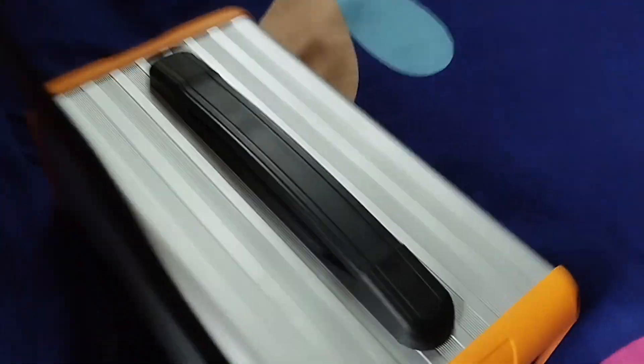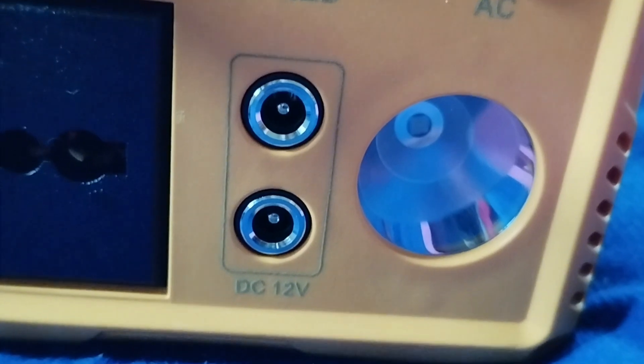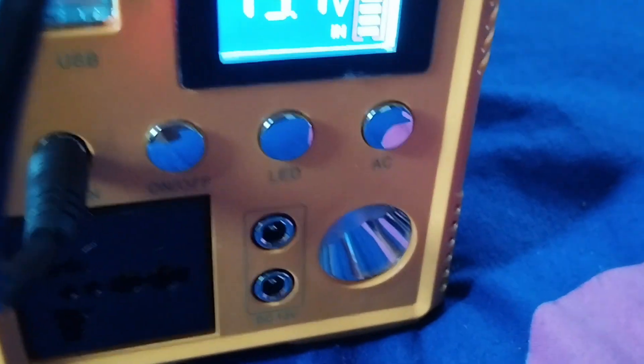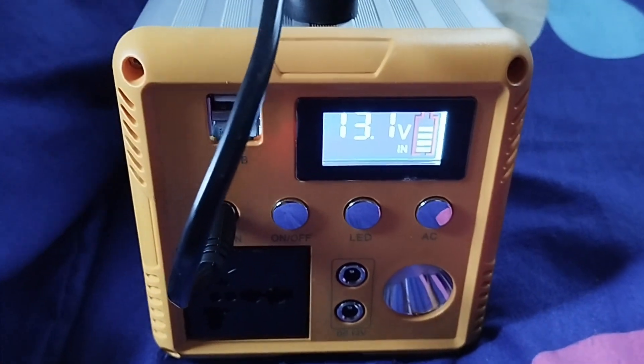It has USB ports at the top. It came with two lighting bulbs which you can connect to the two dedicated ports on the unit, and it also has a larger LED bulb that you can use as a light at night. This is perfect for camping trips or outdoor events. These two lighting bulbs are basically everything you'll find inside the box apart from the manual. Later I will test this with my TV to see if it works.